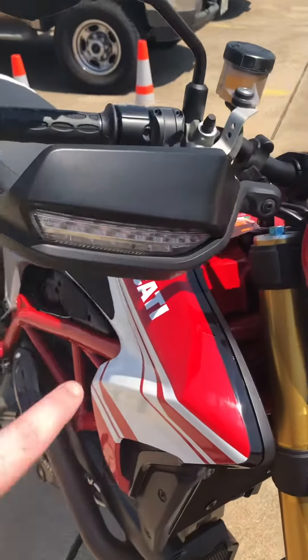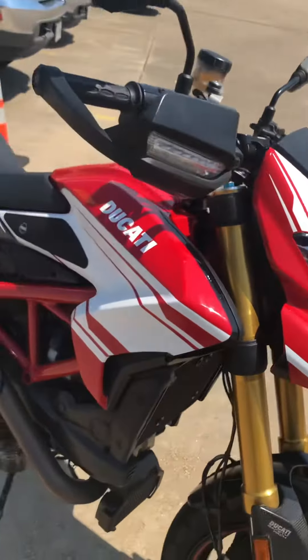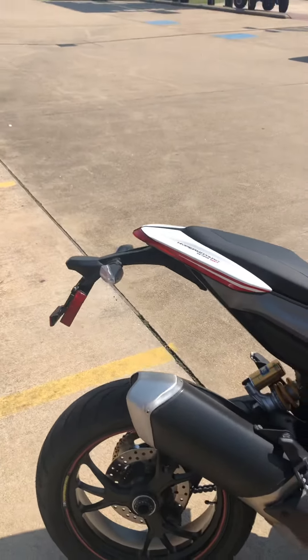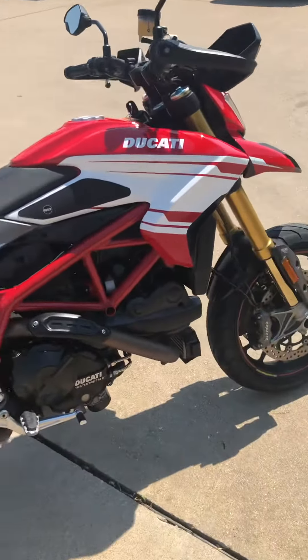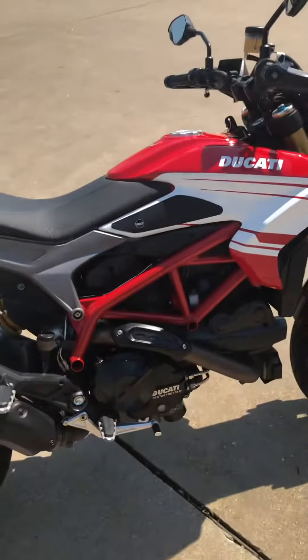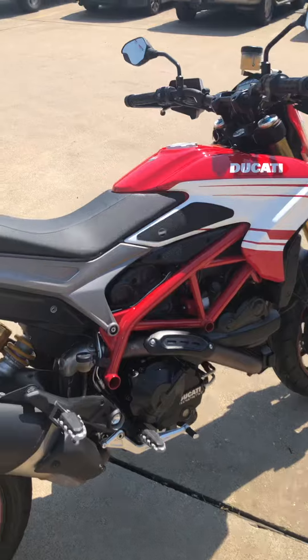Look at the way they did the turn signals. Yeah, this bike is really gnarly. The only thing I'll tell you is there's a little spot right there on the pipe — just a little miscoloring, maybe from a boot.